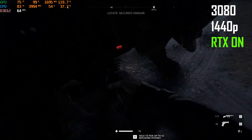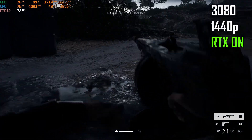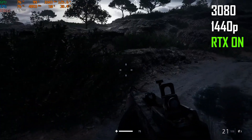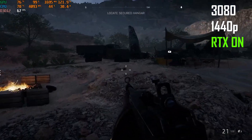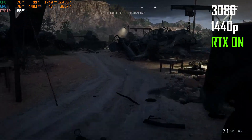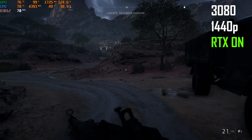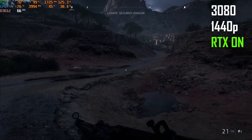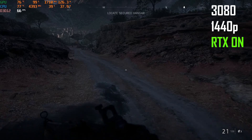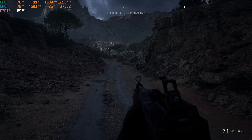Turn on ray tracing at 1440p and this is pretty much the worst case scenario for this GPU, as we are stacking both high resolution and ray tracing at the same time. The frame rates remain above 60 at all times, so the game still remains very much playable. However, the 3080 is quite close to its limits now, and if you need more performance, you'll have to turn on DLSS. So this is pretty much everything the best laptop GPU of 2021 has to offer.